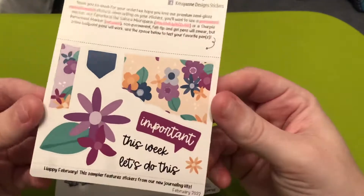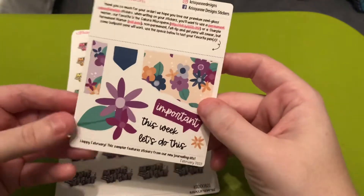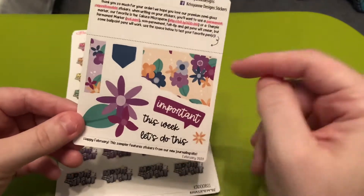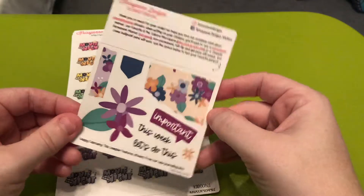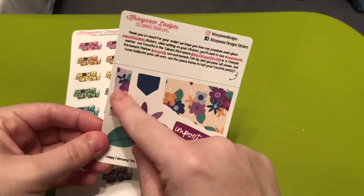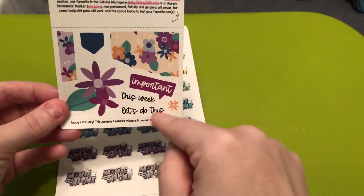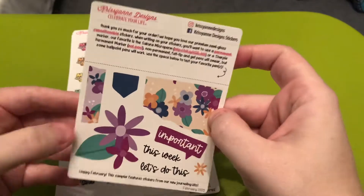So this was the February sampler — it was February when I placed this order. This is a sampler featuring stickers from her new journaling kits. These are cute and I feel like even if you didn't use them for journaling you could use these to decorate other planners. I think I'm gonna use these ones in my petite planner, and then these I could use in any of my planners. Very cute, I like that.